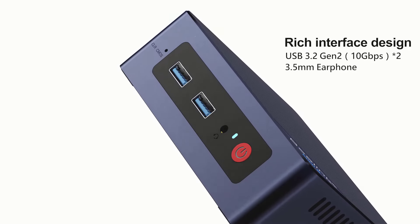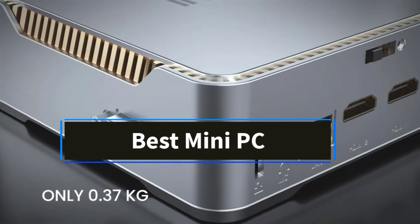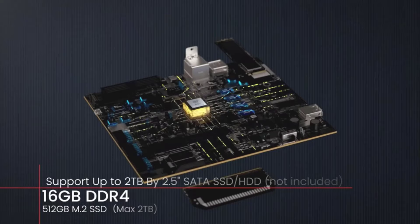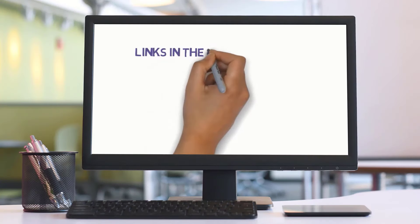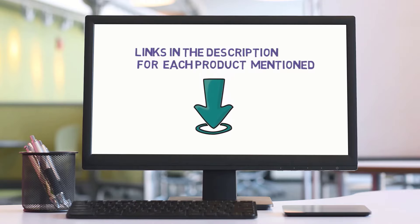Hi friends, welcome to my channel. Are you looking for the best mini PC? In this video, we'll explore the top 5 mini PCs available. But before we dive in, check the links in the description to find one within your budget. Let's get started with our review.